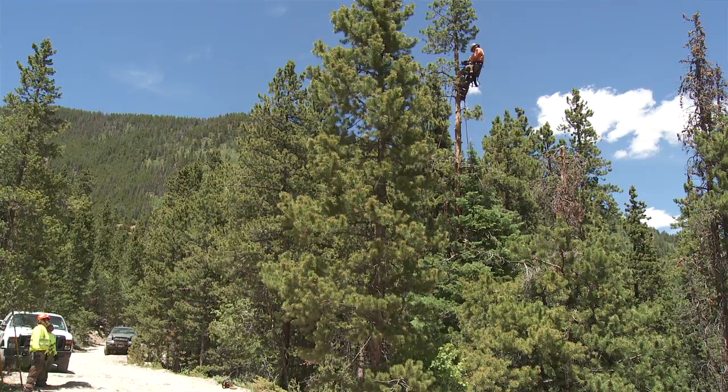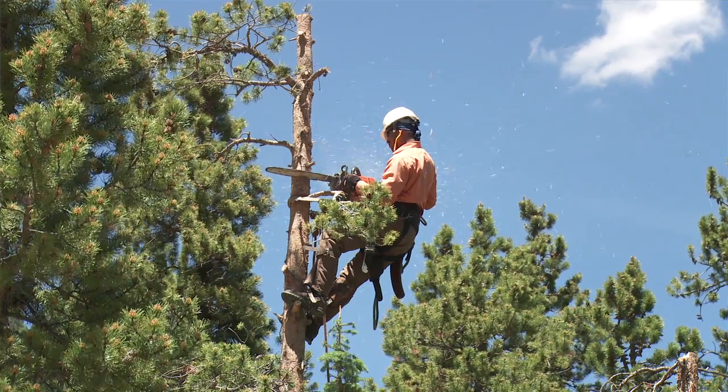The advantage to LIDAR is we can pinpoint precisely, identify in a surgical fashion, which trees truly are a threat, go after those and leave the other ones alone, which has saved us millions in terms of managing this hazard tree threat.